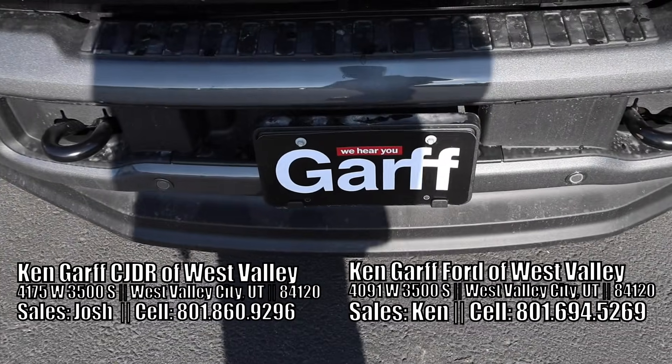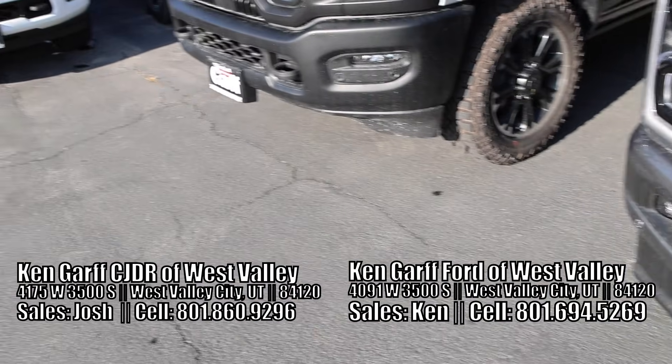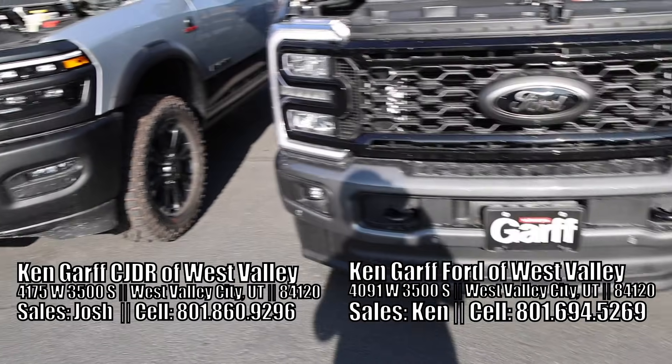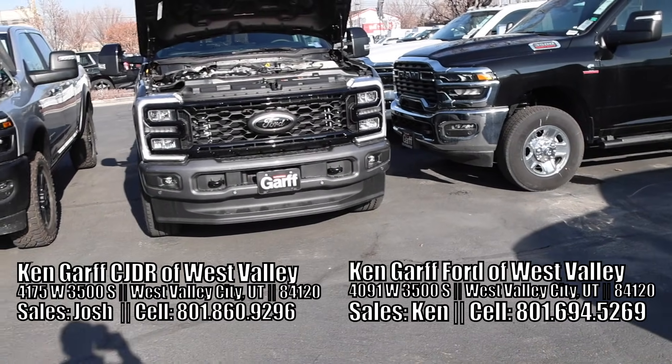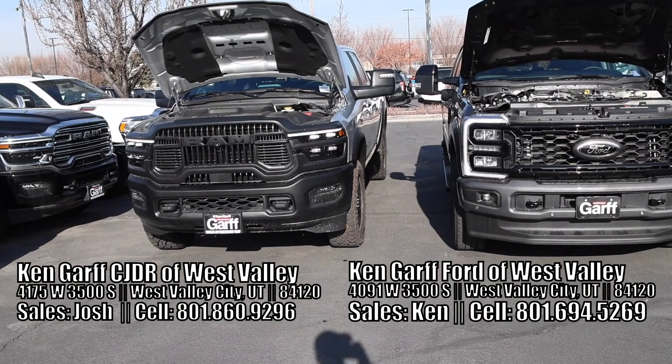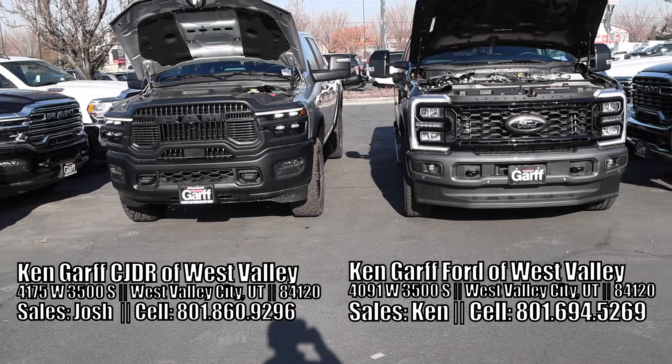I have to give a special shout out to Ken Garf here in West Valley — they did supply these trucks. So if you are in the market for a Ford Super Duty, be sure to ask for Ken. And for the Ram side, you got to ask for Josh. The numbers are right here below.